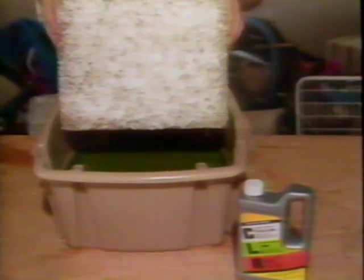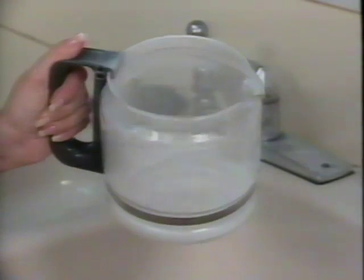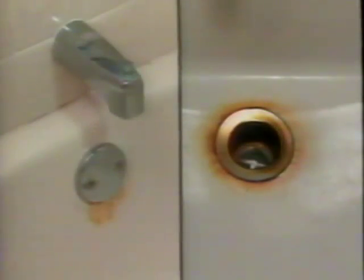These hard water deposits on this filter are the same ones that cloud your shower doors and wall tile. These same calcium and lime deposits clog your shower heads and make them spray in all directions, and put those etch-like stains in your coffee decanter. Rust on bathtubs, sinks, and toilet bowls are all a result of minerals in your water. And look what watering does to your cement and stucco. Now watch what happens when this filter is dipped in CLR.